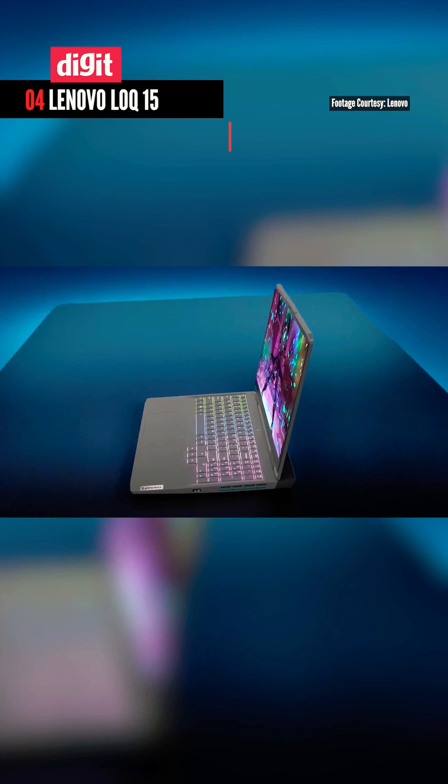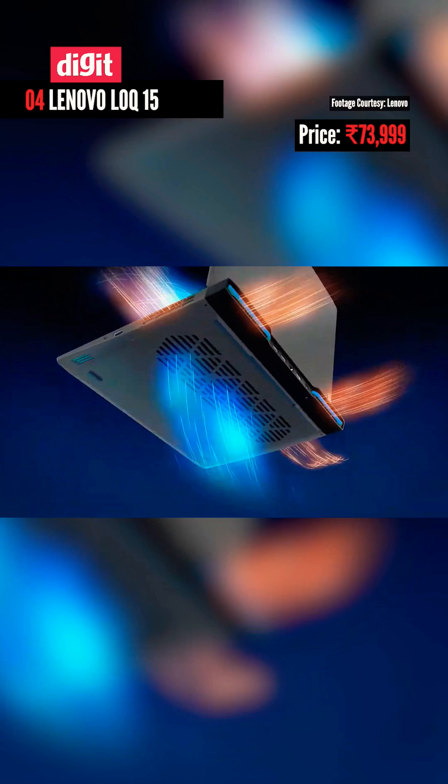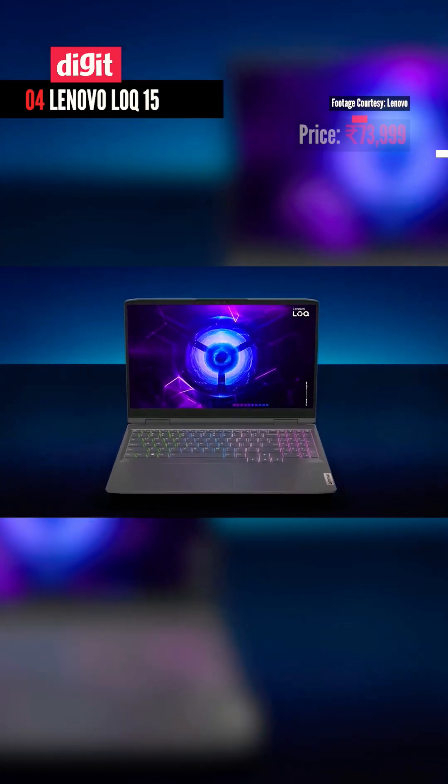Check out the Lenovo LOQ 15. This packs an AMD Ryzen 7840HS APU with the NVIDIA RTX 4050. Features like DLSS 3.0 for better gaming performance and the Chat with RTX tool make this AI laptop an awesome choice for gamers.